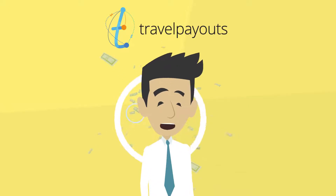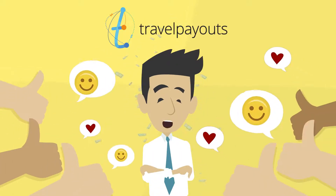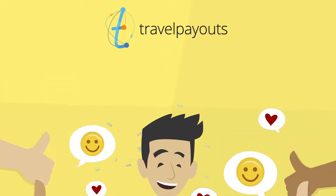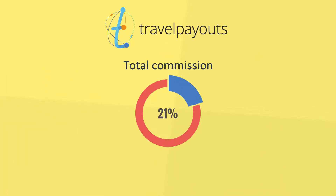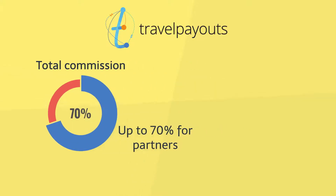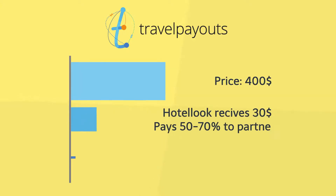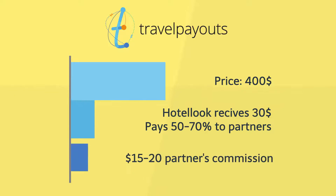Thanks to the Hotel Look affiliate program, partners secure not only good earnings but also audience loyalty. In the Hotel Look affiliate program, you can earn 50 to 70 percent of the revenue generated by the service on each booking made thanks to you. For example, if the cost of one booking is $400, Hotel Look receives about $30 and shares $15 to $20 with the partner that brought the traffic.